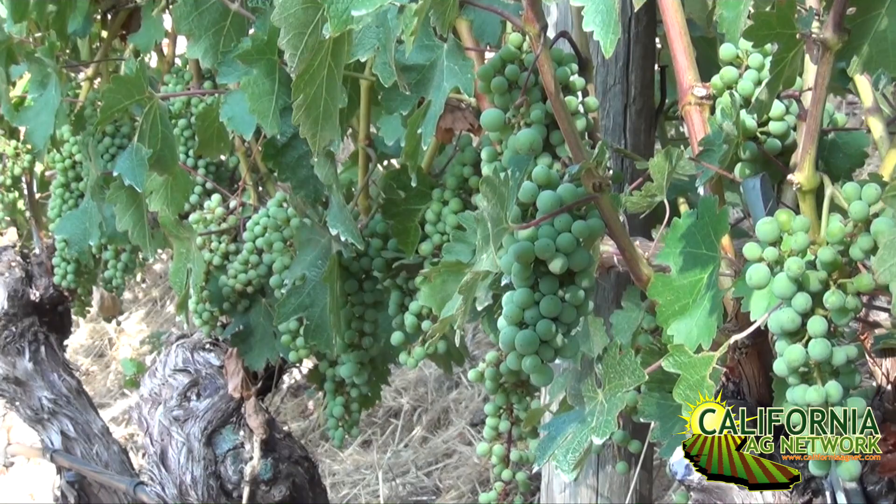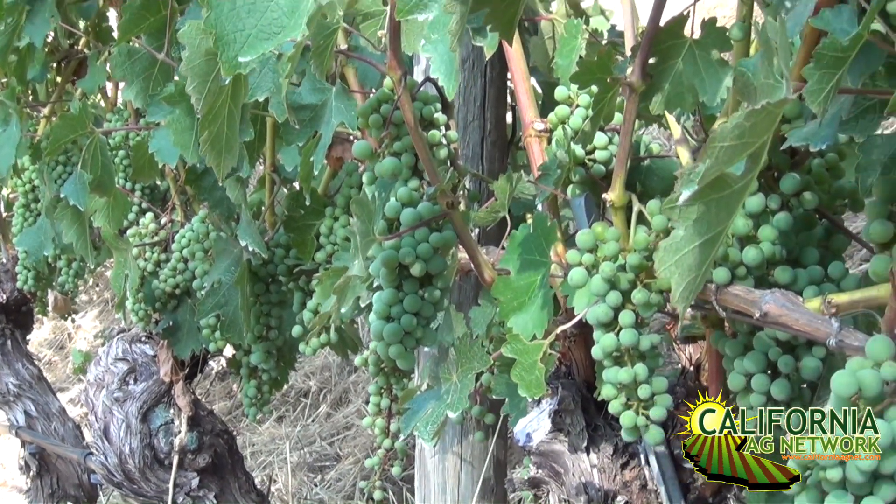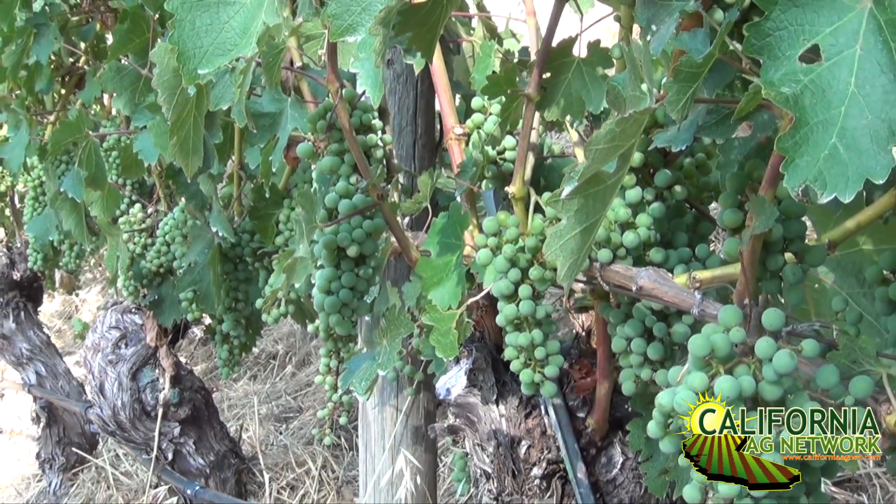Sure. We have a combination of some new technology that we are using in the vineyards. Right here we can see the Tule sensors, which are sensors that read evapotranspiration of the vines. They pretty much tell me how much water the vine uses and how much water I have to apply back. I check those every day, or I receive an email every week. I can also check on my phone and computer to see if I need to apply any water or not.